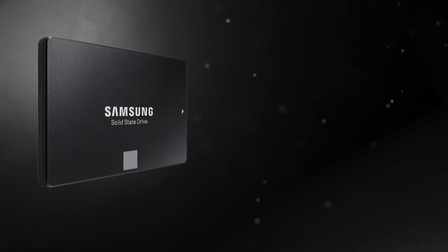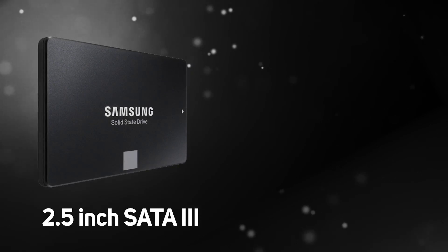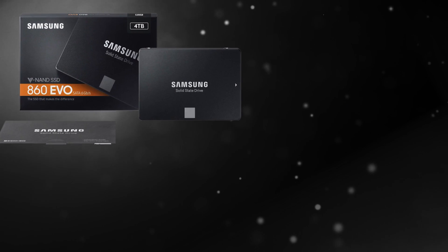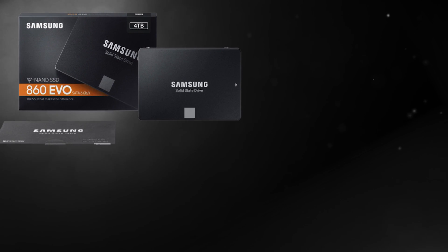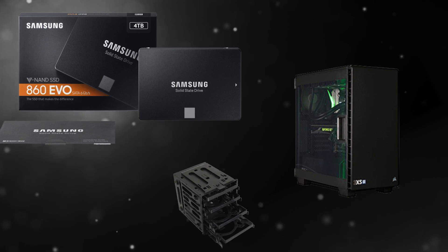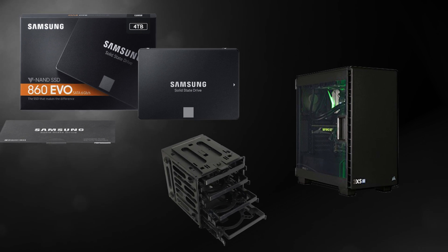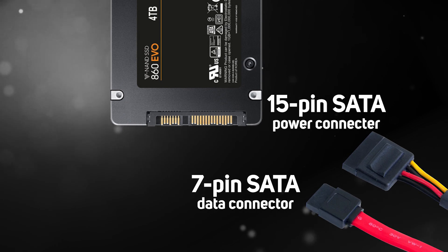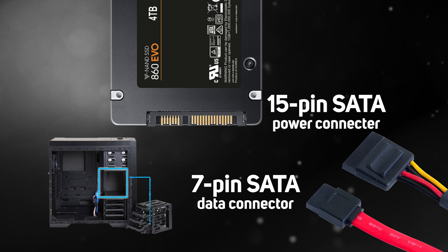There are two main types of SSD. These are the 2.5 inch SATA 3 drives like this one and the newer M.2 variants like this one. SATA 3 is compatible with all computers that use the SATA connection, so if you have a PC that's more than a few years old then it's likely that this is the one for you. It's super easy to install, needing just a power and a data connection, and fits into the common 2.5 inch drive bay found inside all computers.